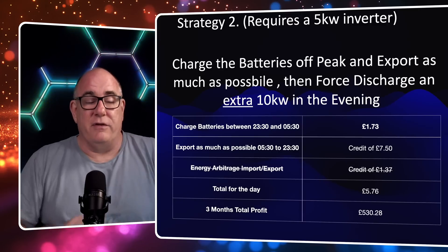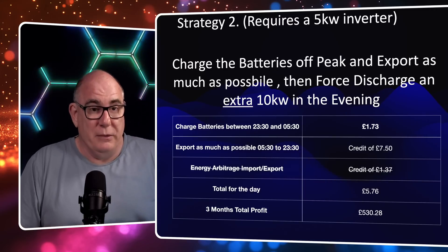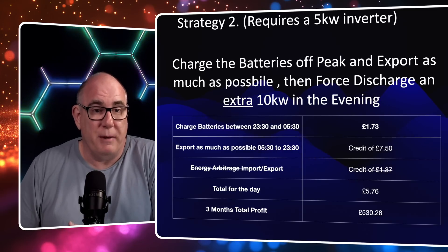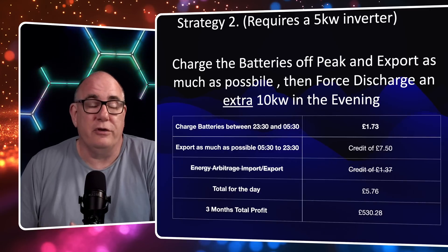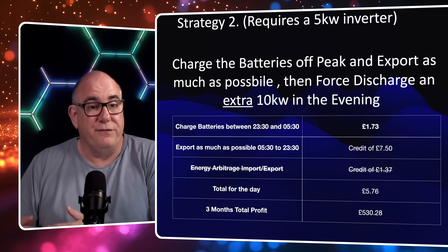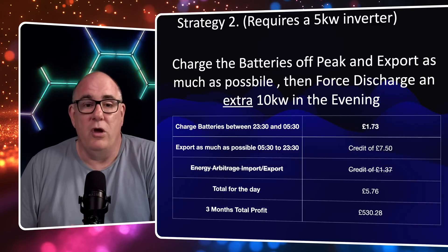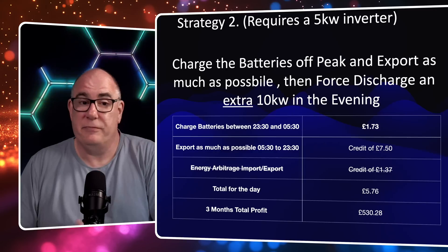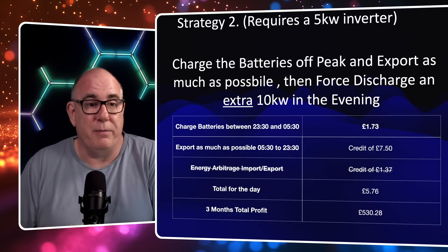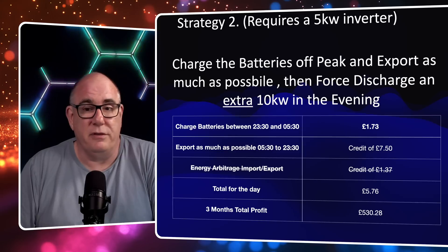Strategy 2 is where things start to change, because instead of 30 kilowatt hours of solar export plus 10 kilowatt hours in the evening, we're doing 40 kilowatt hours of solar export plus a further 10. It's going to cost a little more to refill those batteries overnight: £1.73. We export the full 40 kilowatt hours plus a further 10, giving a credit of £7.50. Deducting charging costs gives a total daily profit of £5.76. This is now a higher figure than Scenario 1 because we're exporting 10 kilowatt hours more. Over three months that gives a profit of £530.28. To be able to export those 10 kilowatt hours in the few evening hours before cheap-rate electricity, you'll probably need a 5 kilowatt inverter.